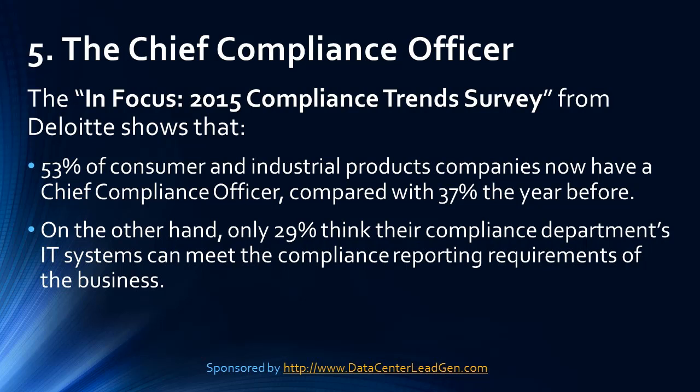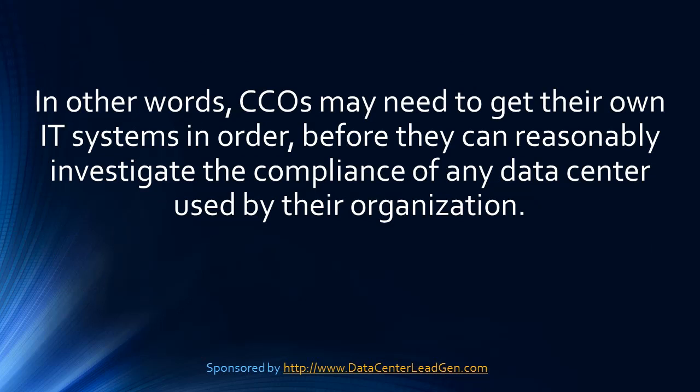Trend 5: The Chief Compliance Officer. The InFocus 2015 Compliance Trends Survey from Deloitte shows that 53% of consumer and industrial products companies now have a Chief Compliance Officer, compared with 37% the year before. On the other hand, only 29% think their compliance department's IT systems can meet the compliance reporting requirements of the business. In other words, CCOs may need to get their own IT systems in order before they can reasonably investigate the compliance of any data center used by their organization.